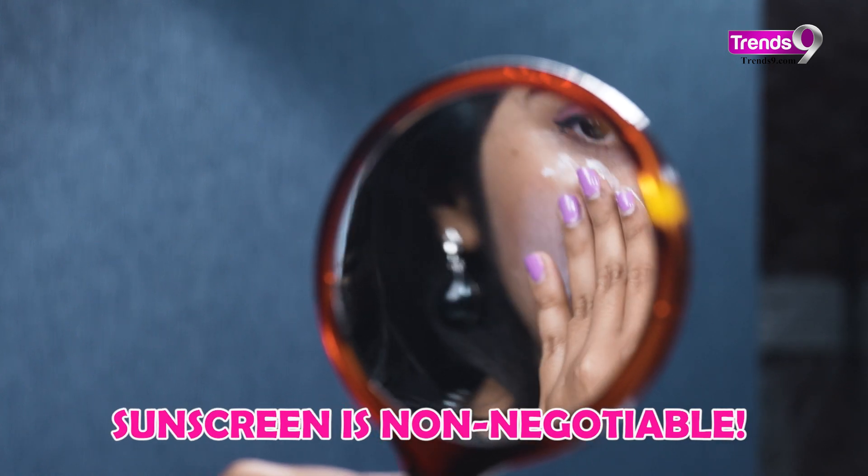First things first, sunscreen is non-negotiable. Protect your skin from those harsh UV rays with a good SPF sunscreen.